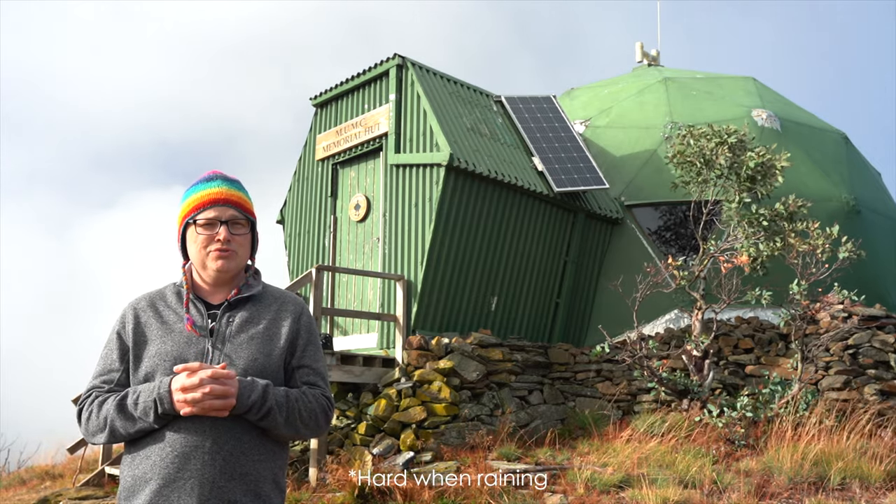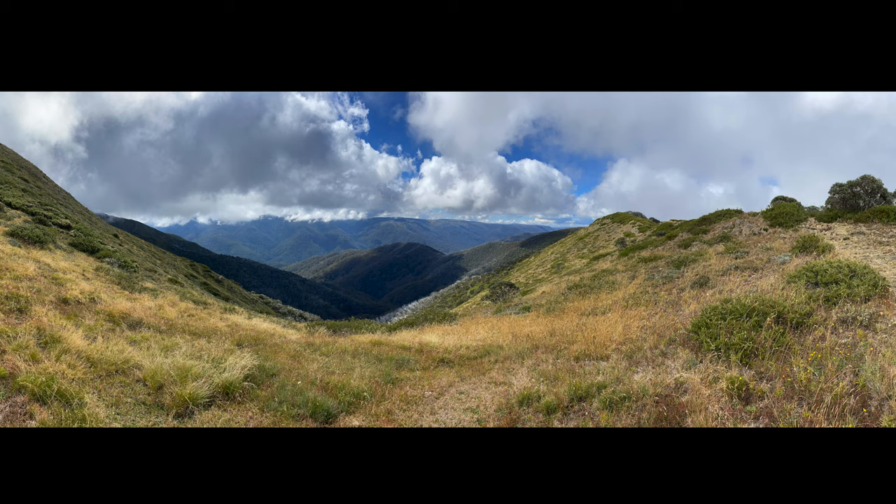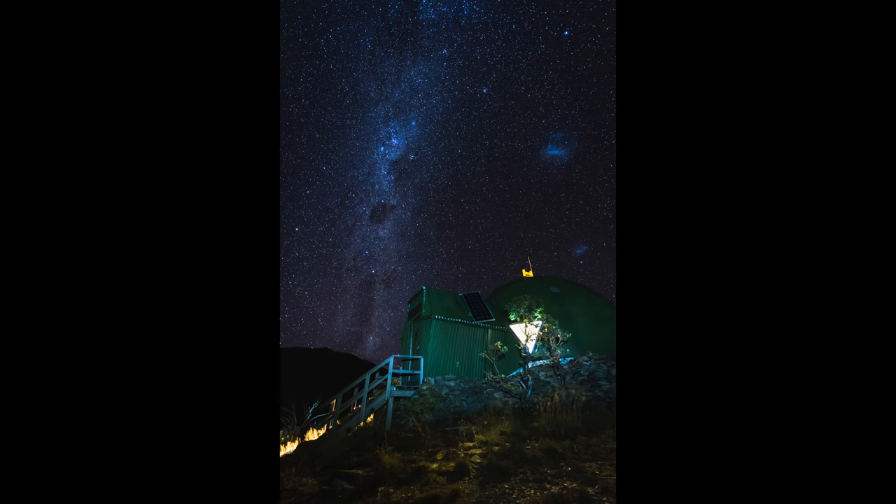I can't highly enough recommend it, so if you get a chance come out here. It's not an easy hike — it's probably moderate to fairly hard, I'd say. We encountered a bit of rain on the way as well, which made things even harder. But it's definitely well worth it, especially with the night shots, and the skies cleared up for us which was really good.